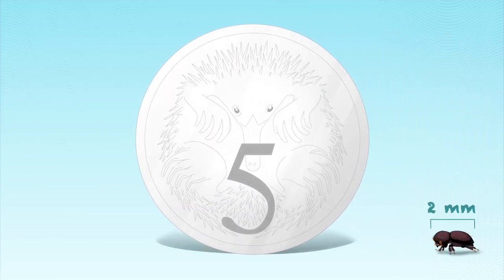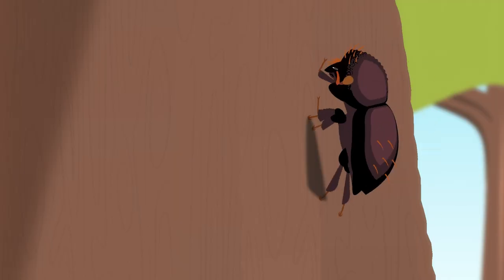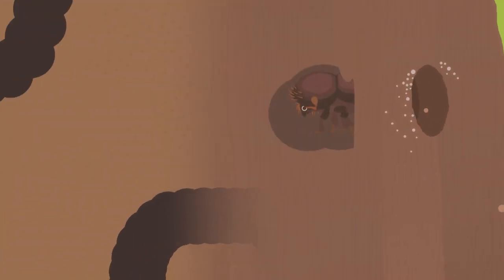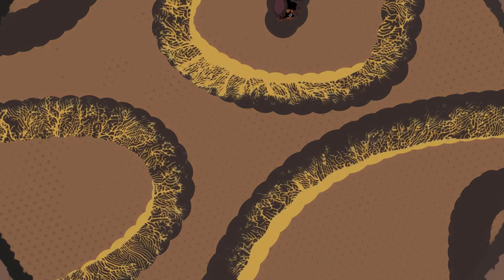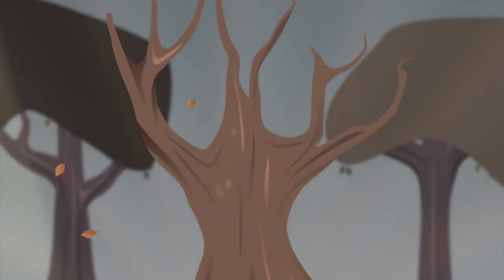Meet the Polyphagus shot-hole borer, or PSHB. This tiny beetle looks harmless, but it poses a significant threat to our local trees. When a PSHB burrows into a tree, it creates tunnels and plants a fungus. This fungus blocks the transport of the tree's water and nutrients, slowly killing it. But there is hope.